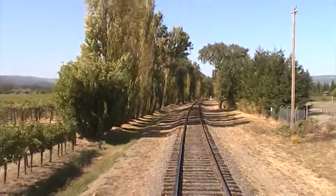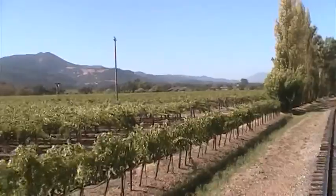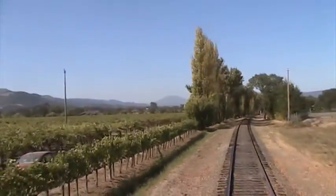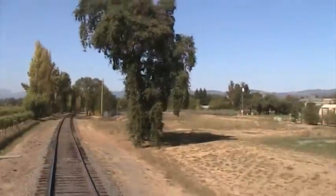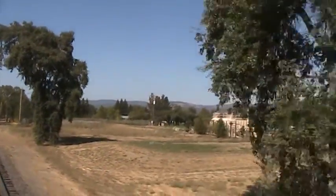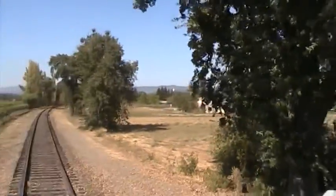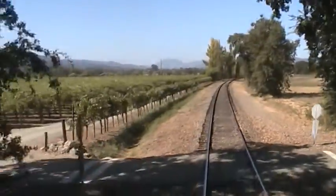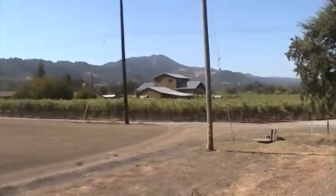Now we're standing on probably my favorite part of the entire Napa Valley Wine Train — the observation deck. We don't really like to call it a caboose because the train pulls in both directions. You can stand out here with a glass of wine and enjoy the click and clack of the tracks as you watch the Napa Valley hillsides roll by.